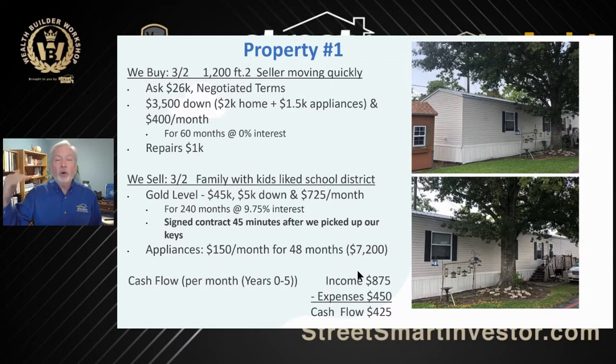They got it at the gold level in our program — that means the agreement for deed, owner financing level of the program. They sold it for $45,000 — you can see a markup already. $5,000 down, $725 a month for 240 months at nine and three-quarters percent interest. They signed a contract 45 minutes after they picked up the keys. We like to already have a customer in line for the property so that when we buy it, we sell it the same day. Separately, a Street Smart Profit Center we teach on asset management: he sold them the appliances for $150 a month for 48 months — that's another $7,200 profit center. The appliances were only six months old, so they had real quality and value.